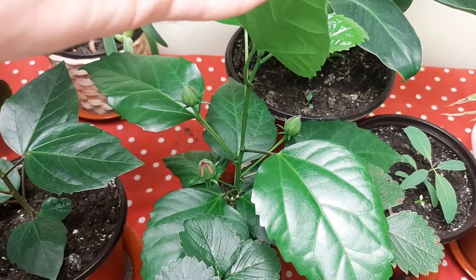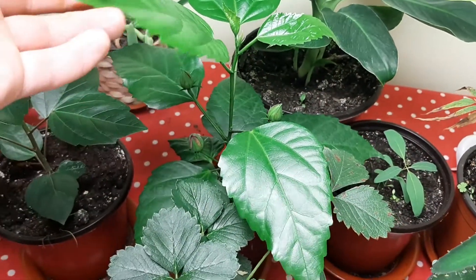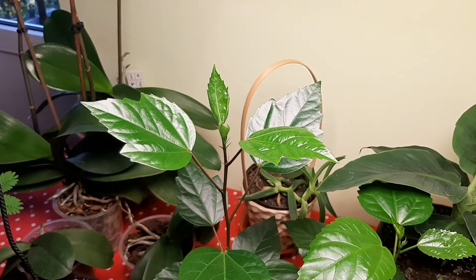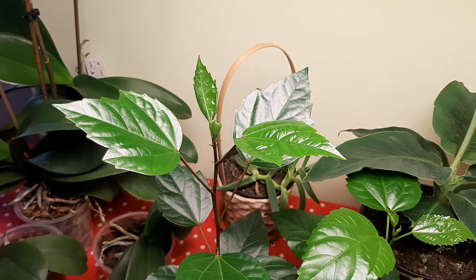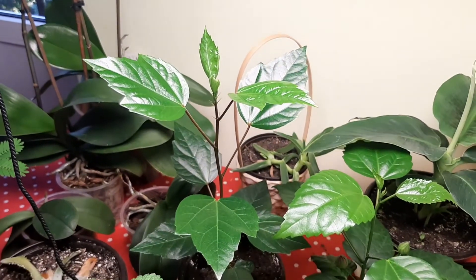Three flower buds, as you can see. It's tiny yet, and that's it. This one is growing too, as you can see — it's hibiscus too, another variety, as you can see at the leaves. Another form, and we will see when it will bloom, but it's growing, growing, and growing.